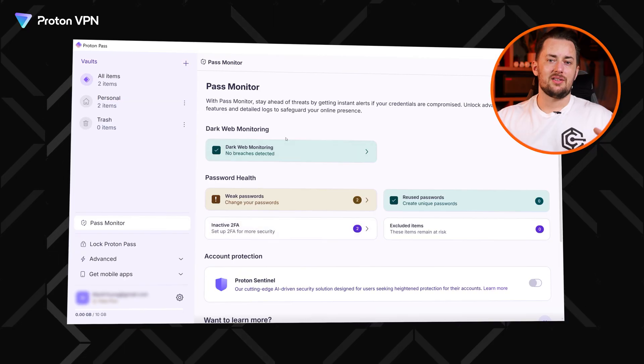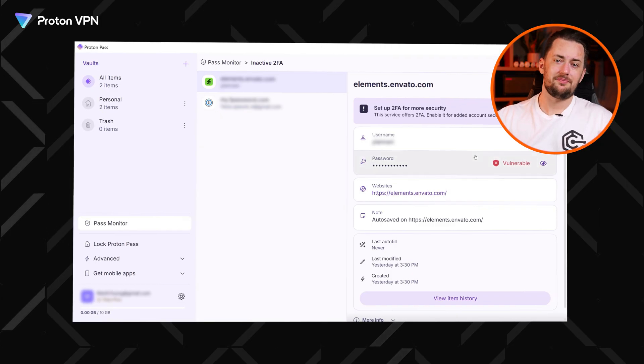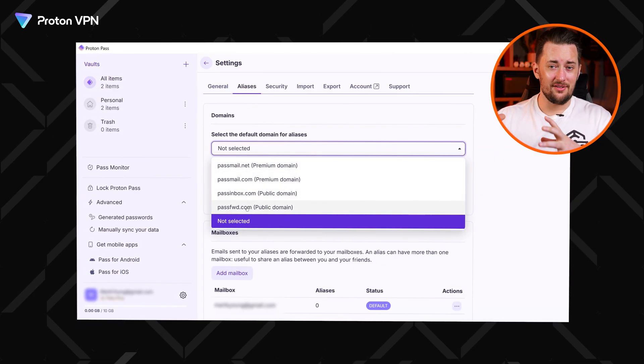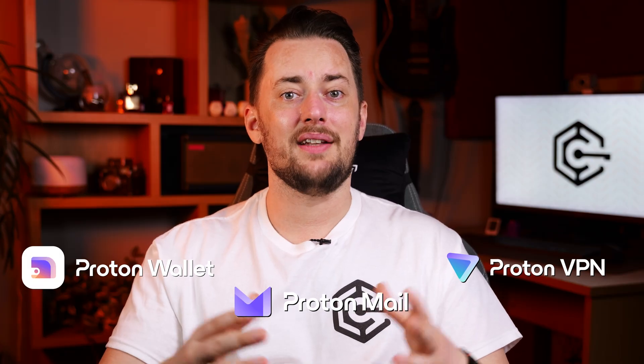ProtonPass is also a great password manager if you seek absolute privacy. It has built-in capacity as an authenticator app, so you can add two-factor authentication for a lot of websites through ProtonPass. This password manager also has an integrated email alias system which lets you create fake account names and details to remain anonymous. And you can use ProtonPass natively alongside other Proton products such as SimpleLogin, ProtonMail, and others.